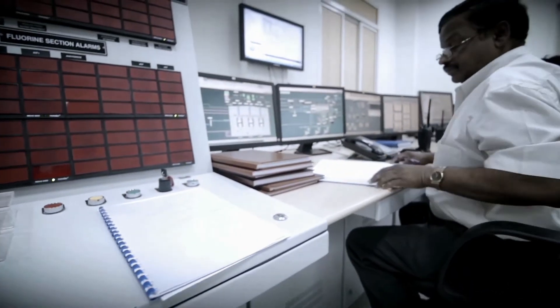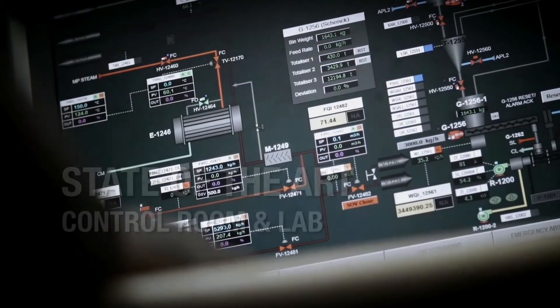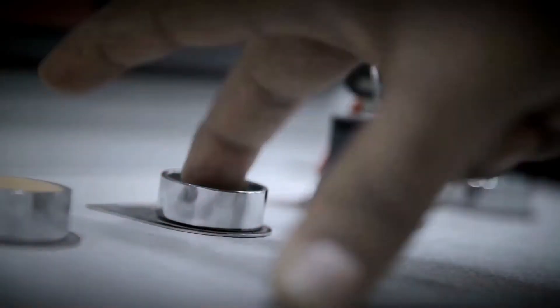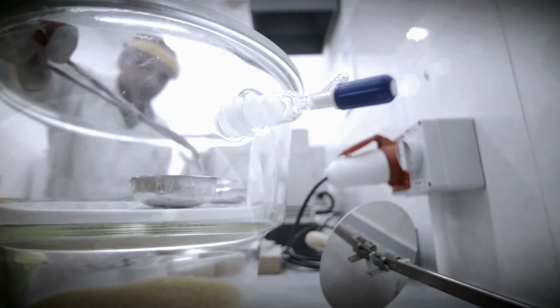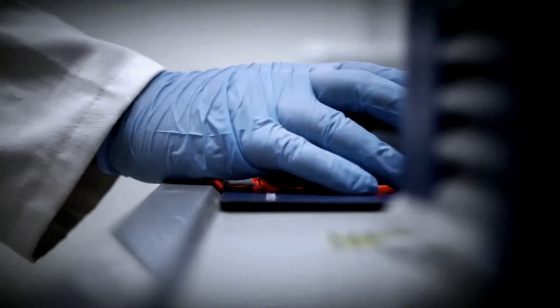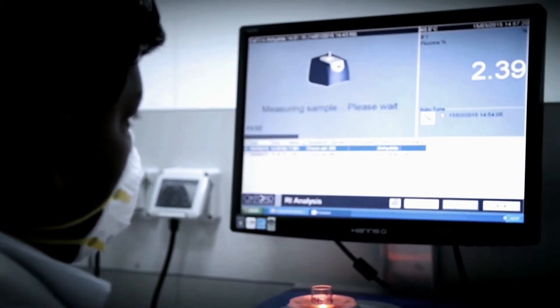Gulf Floor holds a state-of-the-art control room and lab. Well-trained professionals and operators monitor every step of the process to eliminate chances of failure and errors. The laboratory is designed with the most advanced equipment to continuously monitor and analyze the quality of the products to ensure the ultimate customer satisfaction.